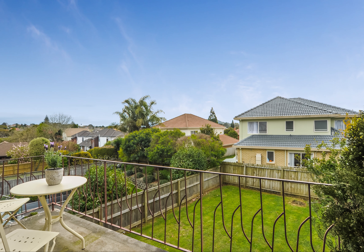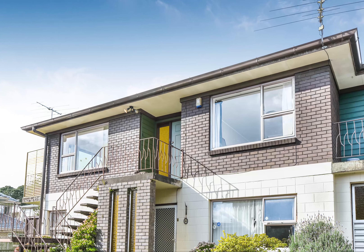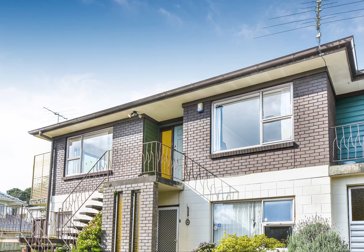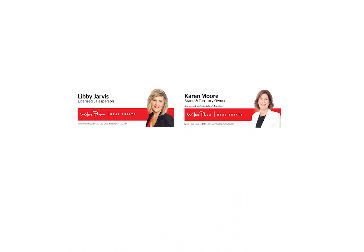Minutes from the city, this property is ready to just move in and enjoy, with a right of entry into some of Auckland's most sought-after schools. Our vendor is keen and this lovely unit will be sold, so be quick and call Libby or Karen today.